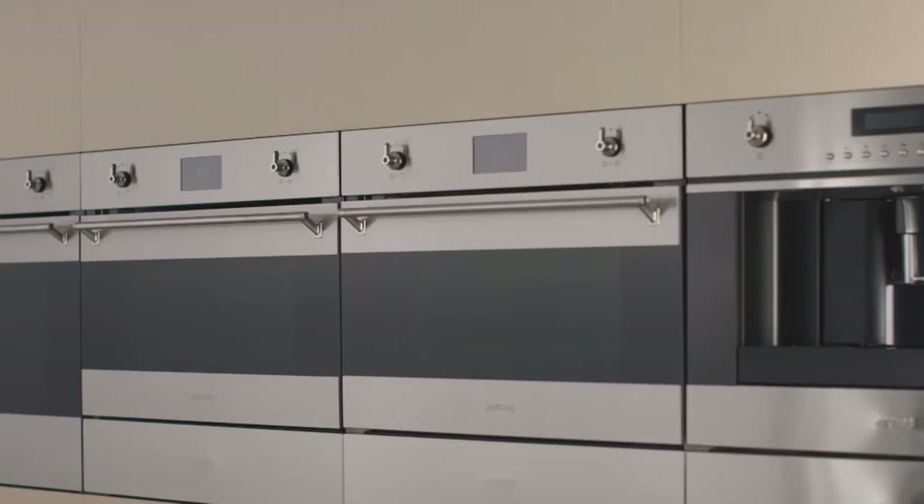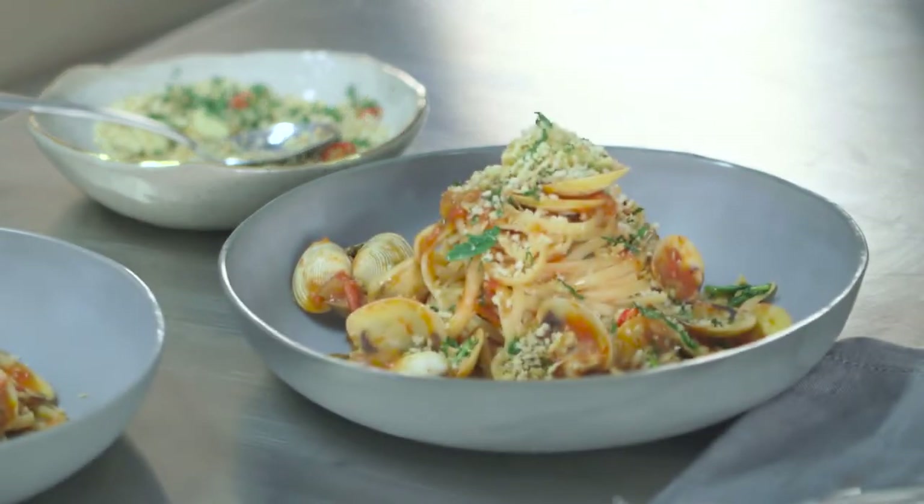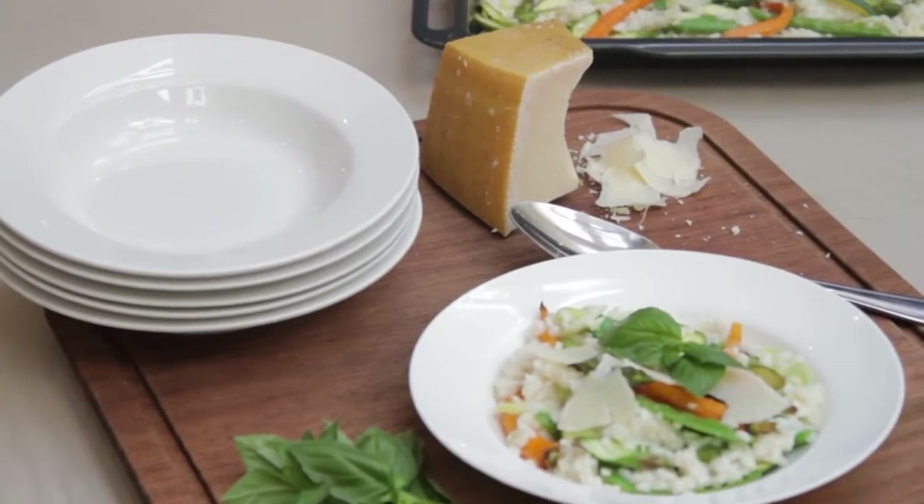The Smeg Classic Collection includes two steamer products: the steam oven and combi steam oven. The health benefits of steam cooking are well documented. The taste of food is preserved along with healthier vitamin content, and cooking with steam today is more popular than ever.